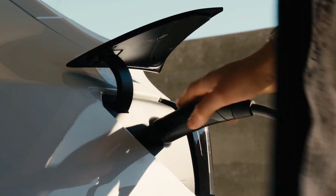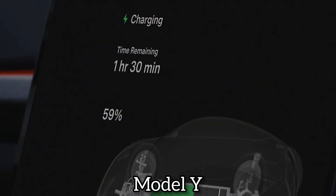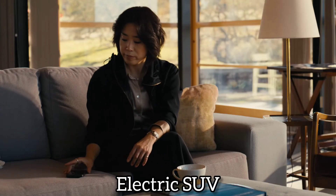Ladies and gentlemen, the wait is finally over. Tesla has officially unveiled the redesigned Model Y Juniper, and it's ready to redefine the standards for electric SUVs.